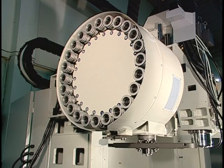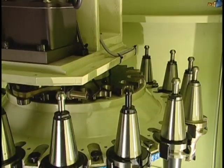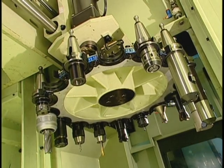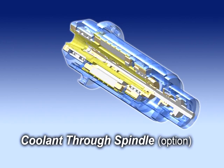Automatic tool change times of the 24 and 30 tool models are extremely quick at 2.5 seconds tool to tool. German standard spindle accuracy provides the best extension for coolant through spindle applications.